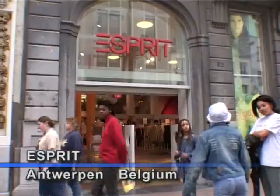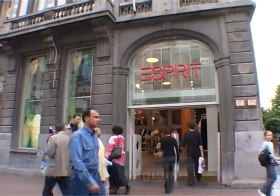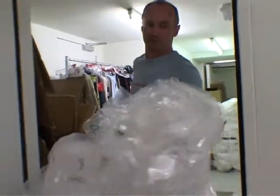This is Esprit at Antwerp in Belgium. They offer an exclusive brand of clothing, and this shop is on one of the most expensive shopping streets in Belgium.